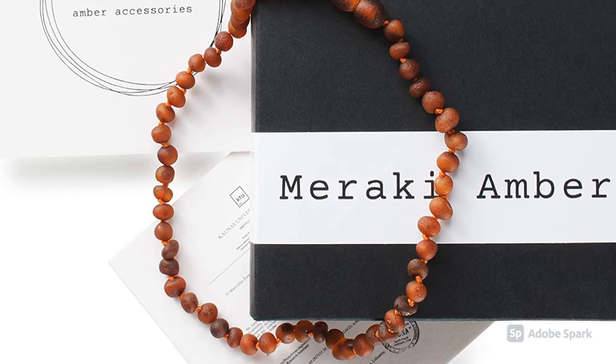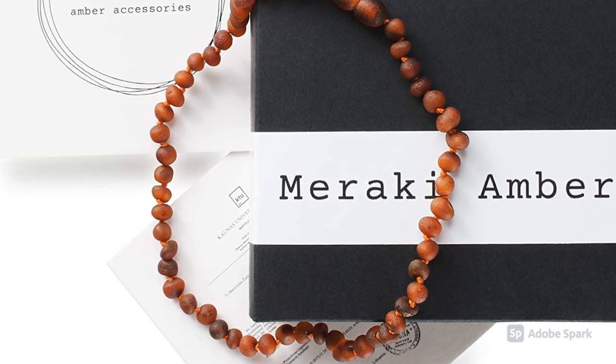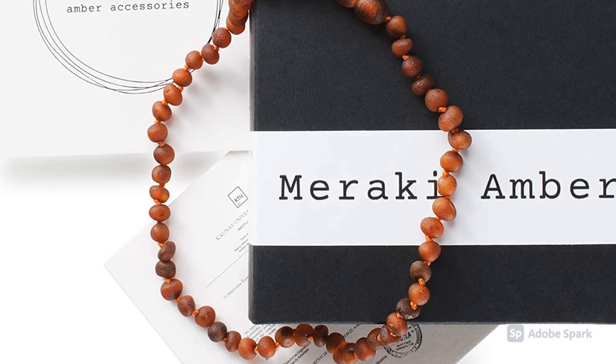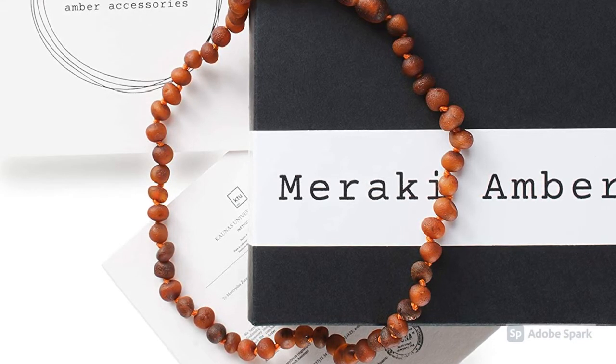Next up we have Meraki Amber. They have a number of products so you may want to hunt around — we've linked one in the description below. This will run you $21.95. It's raw, unpolished Baltic Amber, and it's also double knotted between beads and has an easy-to-detach clasp.